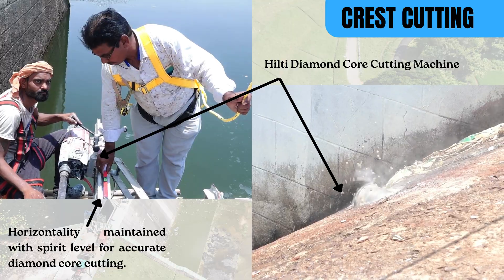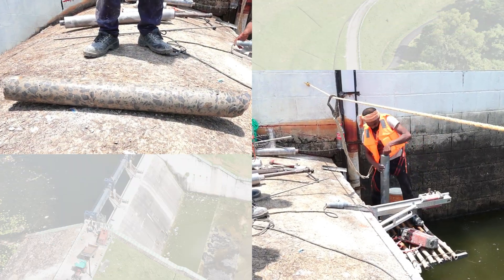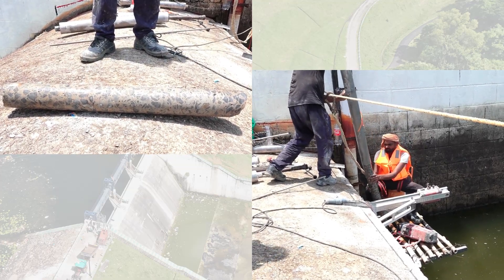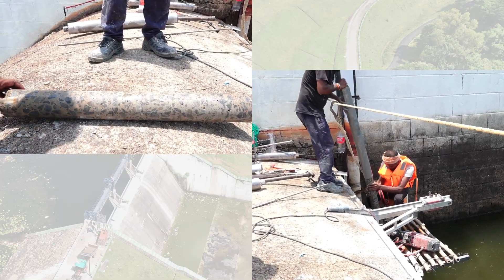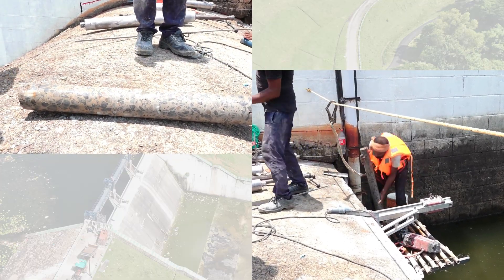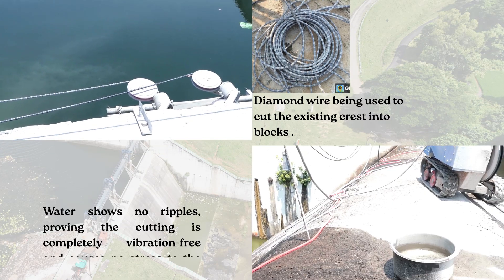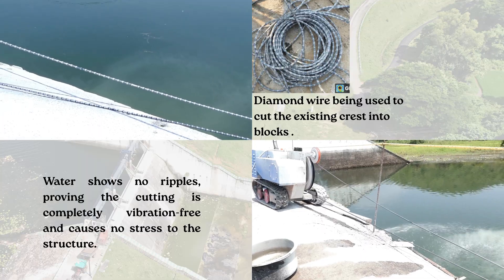The existing crest was precisely cut using highly specialized diamond wire sawing and diamond core cutting techniques to anchor the trestle columns. These methods are completely vibration-free, thereby avoiding any crack formation and ensuring structural integrity and durability, causing no stress to the existing structure.